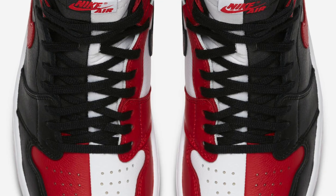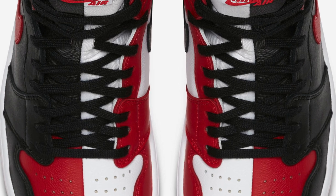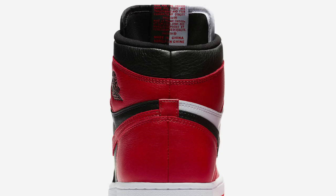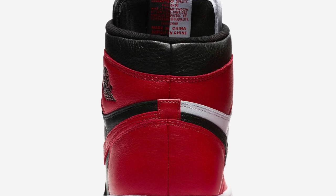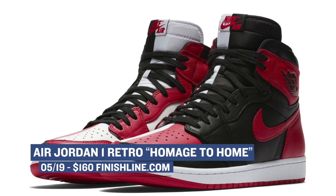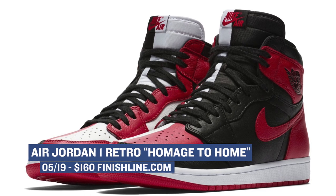For one of the most anticipated drops of the weekend, we have the Air Jordan 1 High OG Homage to Home dropping over at Finish Line. If you have not seen this model yet, it actually combines two very popular Jordan 1 colorways and mixes them right down the middle of the shoe. Some really love them and some aren't sure what to make of them. Either way you can grab them over at Finish Line for $160 when they drop on Saturday.